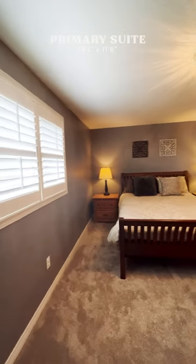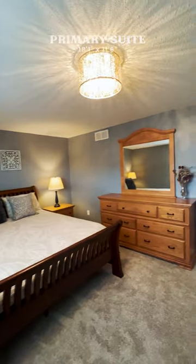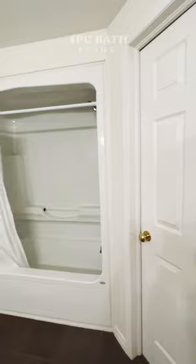Here we are inside the primary suite upstairs. All of these rooms have really great updates — they have new flooring and California shutters. This room is plenty large; you could put a king-size bed in here. It has a walk-in closet here and a cheater ensuite over here.